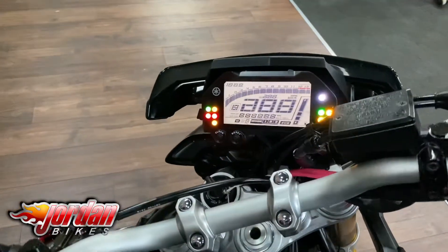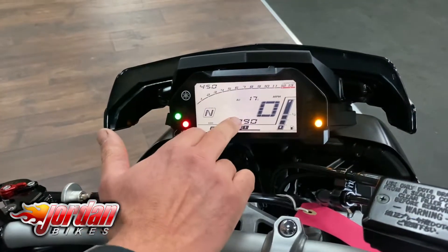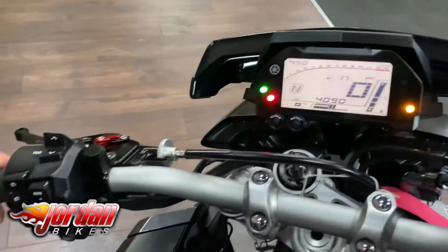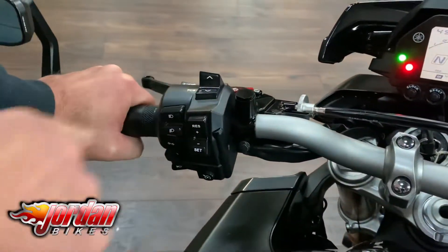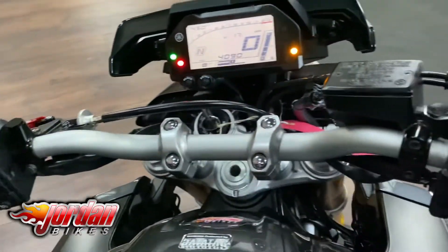There's a clear, easy-to-read dashboard on these — you've got your revs, gear selector, total odometer, and your speed. You can also access your modes and it's got cruise control and trip functions on there.